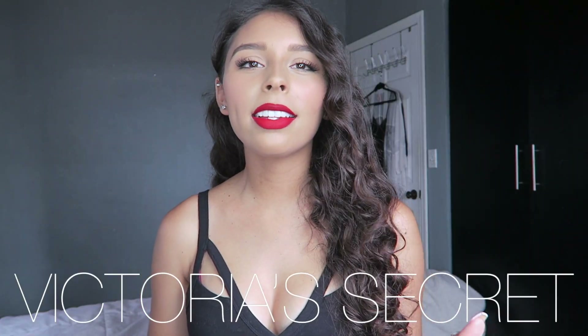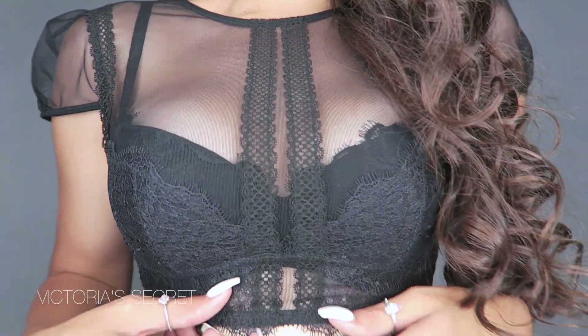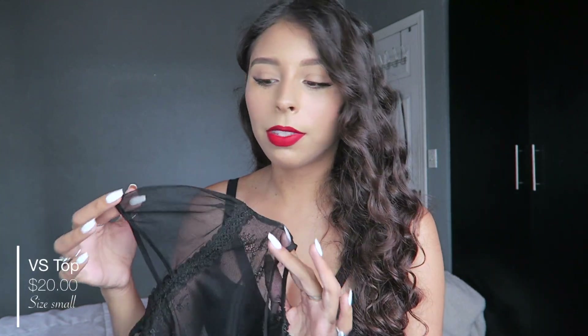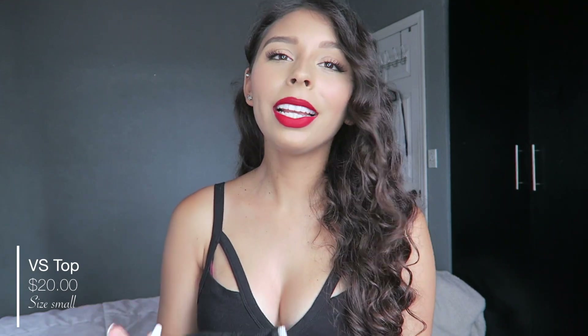Next I went to Victoria's Secret and I found this super cute top. This is not for school — girls, don't wear this to school. It's super cute and I love the lace. I know that a lot of people would say the sleeves are super cool, but I'm not a fashion person — I don't like the sleeves. I think it would look much better without them. I feel like I look like a torero and I don't want that.